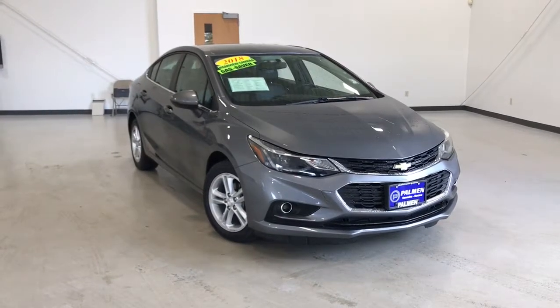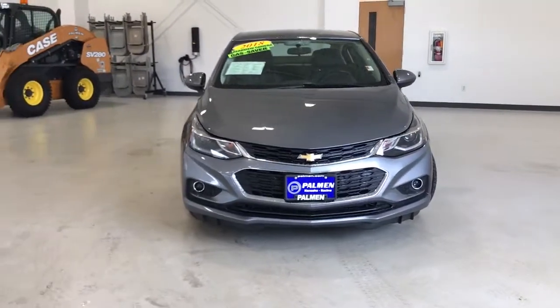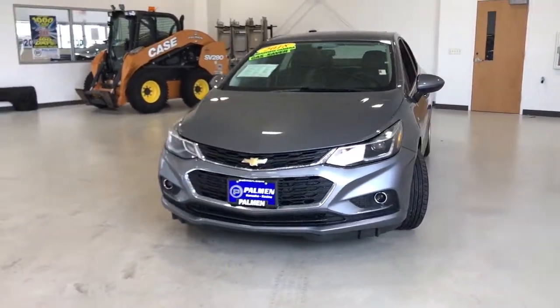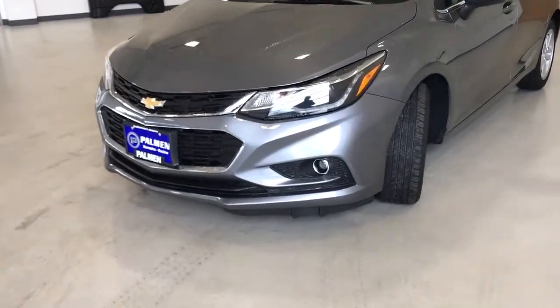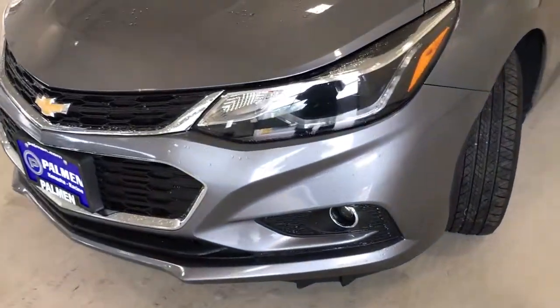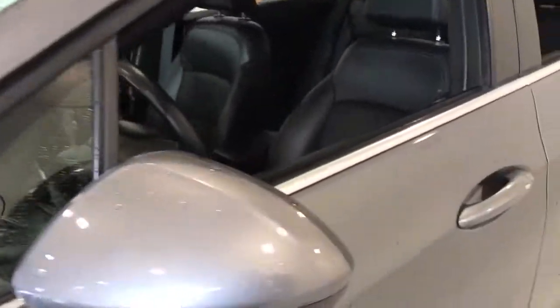You will be amazed by this 2018 Chevrolet Cruze. With less than 50,000 miles on the odometer, this vehicle provides excellent value. The Chevrolet Cruze: the four-door family-friendly compact that's safe, sporty, and stylish with advanced technology to keep you connected and entertained.